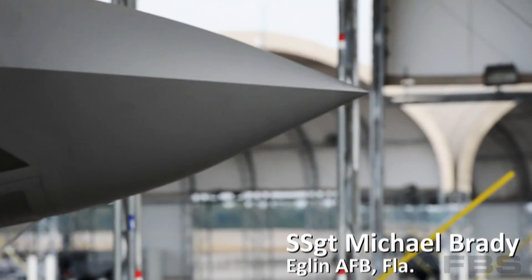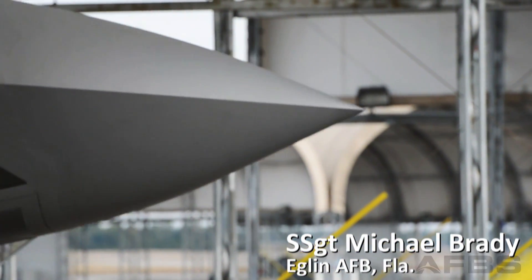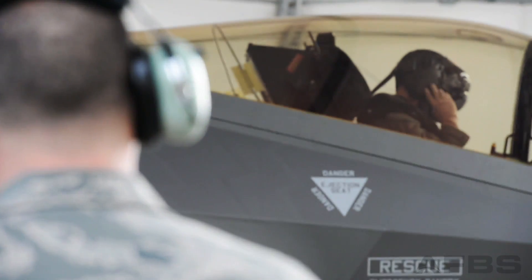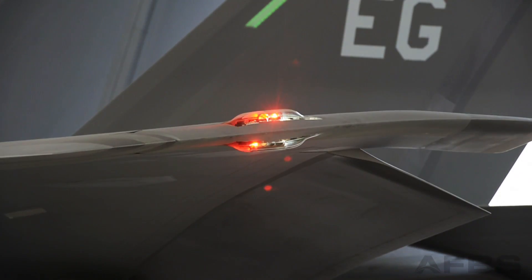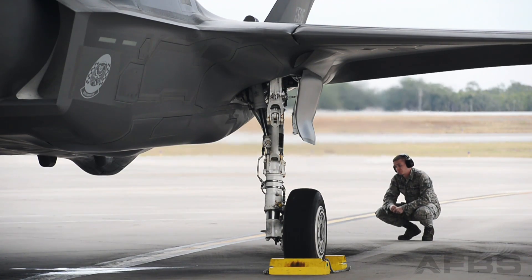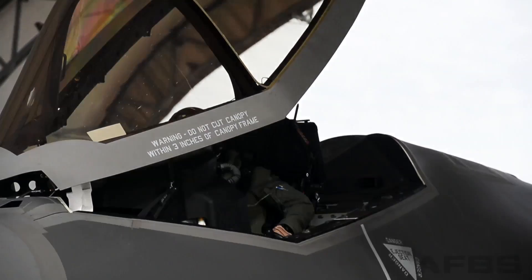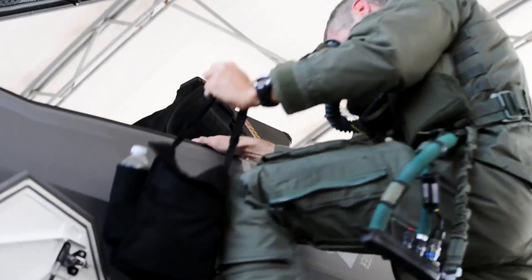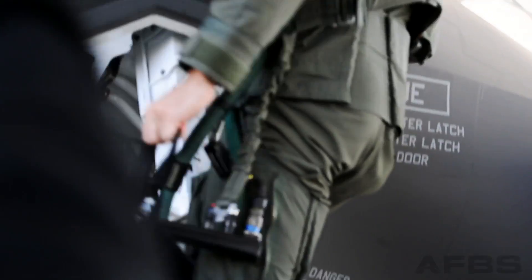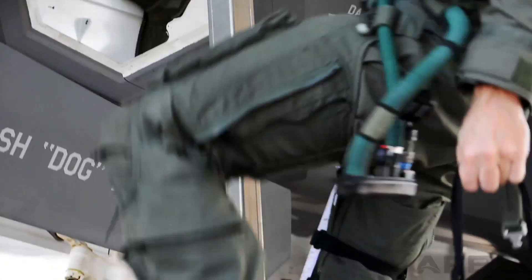The F-35 Lightning II, while considered by many to be the future of air combat, is quickly becoming the present, with squadrons forming at locations such as Hill Air Force Base, Utah, and Luke Air Force Base, Arizona. For those who don't know much about the F-35, it may seem like just an awesome-looking new plane, but behind the slick design is a factor that makes it especially appealing to the U.S. military in these uncertain times.